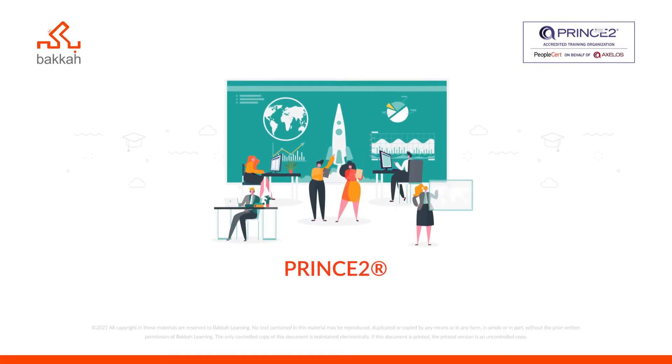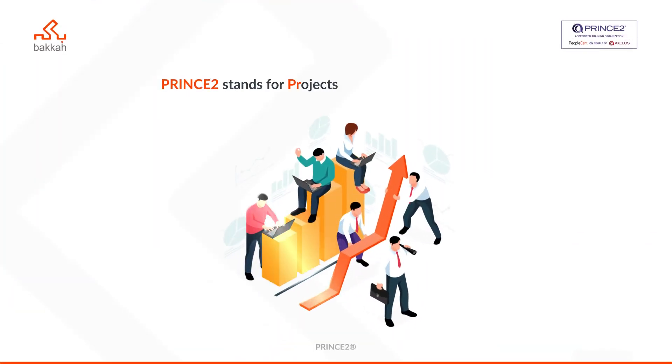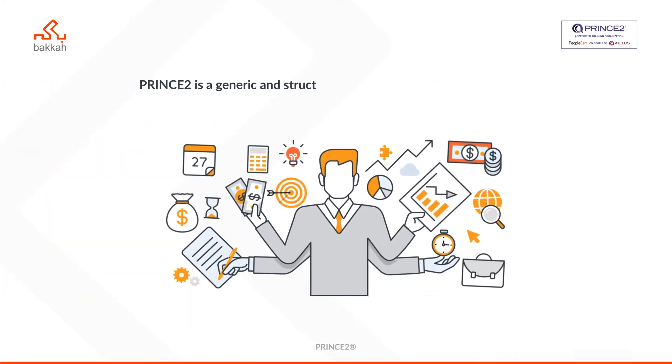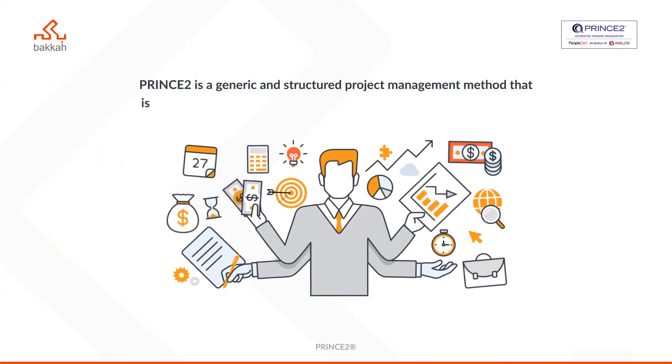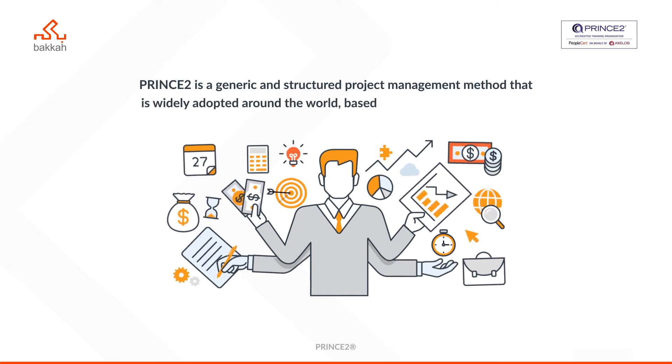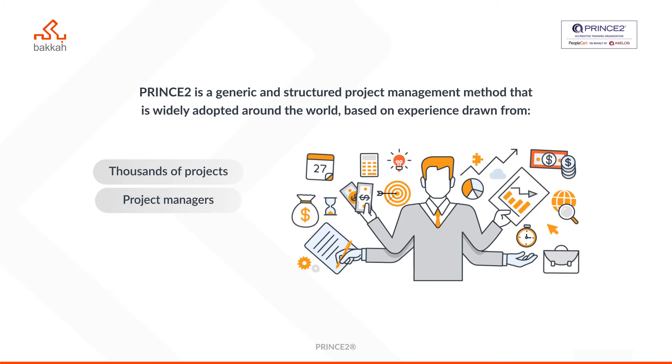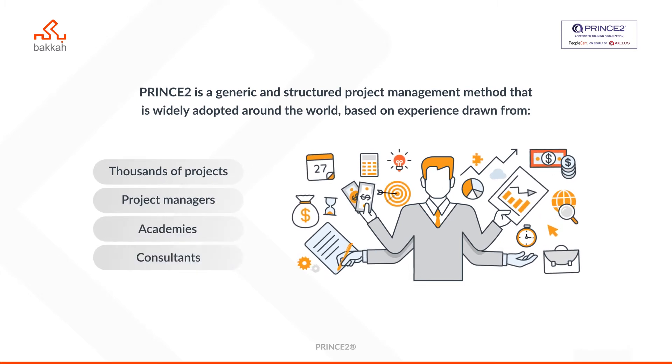PRINCE2 stands for Projects in Controlled Environments. PRINCE2 is a generic and structured project management method that is widely adopted around the world, based on experience drawn from thousands of projects, project managers, academies and consultants.